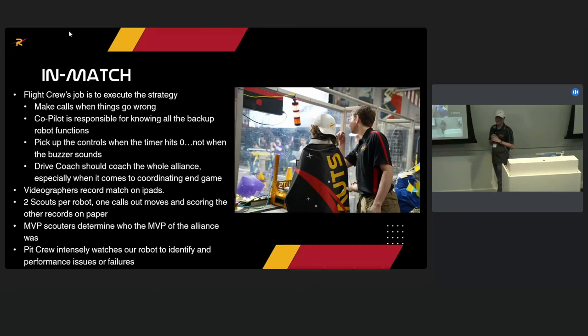On making software changes at events: we try not to. We will not make an auton software change unless we can go to the practice field to test it — no matter how confident we are that changing a number by two inches actually results in two inches of movement, we won't do it without testing. We would do it on a practice field day. We very rarely change robot control code without practicing it either. Sometimes we want the arm to go faster, so we'll double the value, but we have to go test it first.